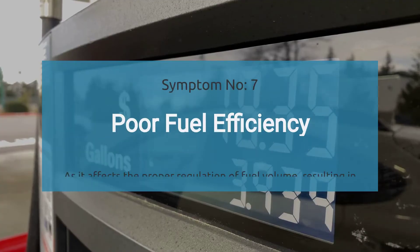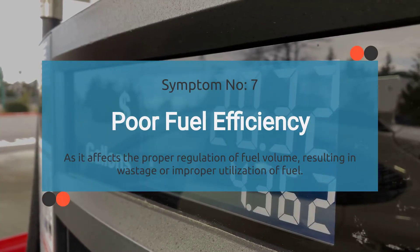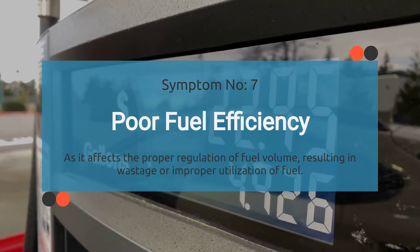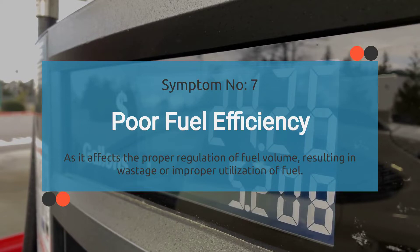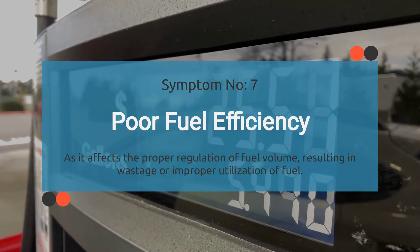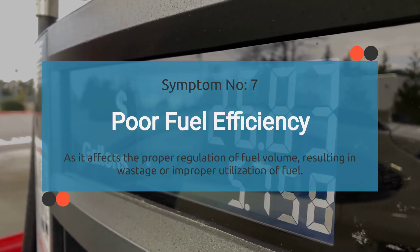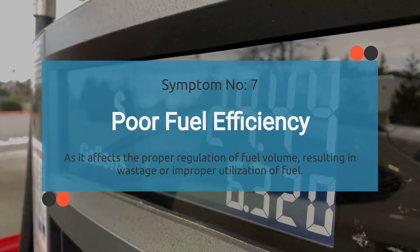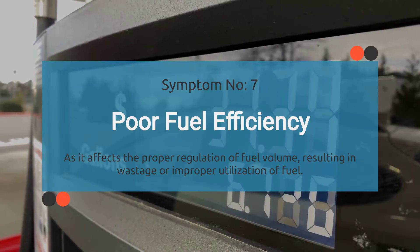Number seven: poor fuel economy. Do you ever feel like you're spending more time at the gas pump than you used to? That could be because of the P0001 code. When this code creeps into your engine system, it messes with the way your car regulates fuel volume, and when your car can't regulate fuel properly, you end up with inefficient fuel consumption.